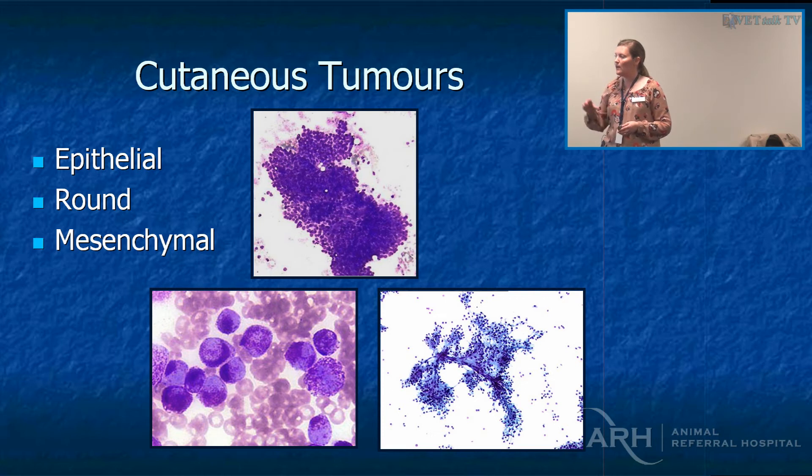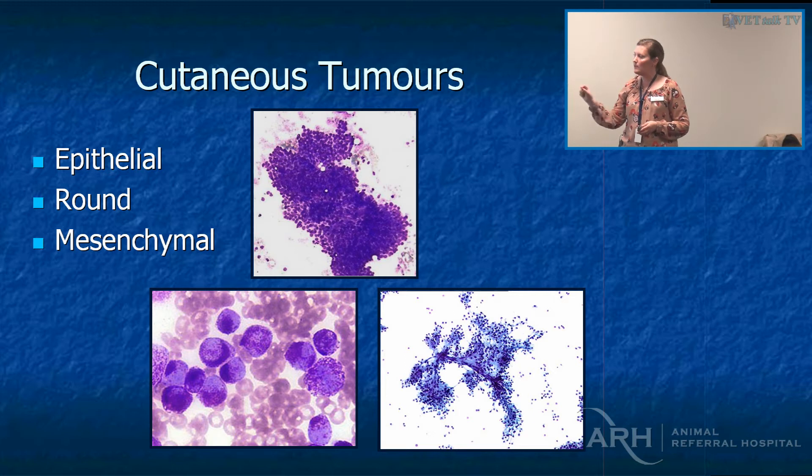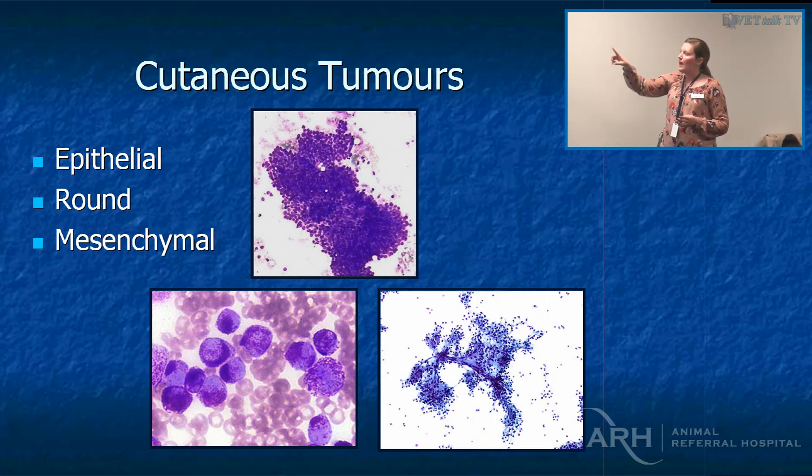The big three categories of cancer I group all cancers into are epithelial, round, or mesenchymal. Round cell tumours on cytology tend to break off individually — this is an example of a mast cell tumour with that negatively staining nucleus compared to the really dark-staining mast cell granules. Sarcomas can actually exfoliate quite readily, as you can see here, and epithelial tumours tend to come off in sheets.